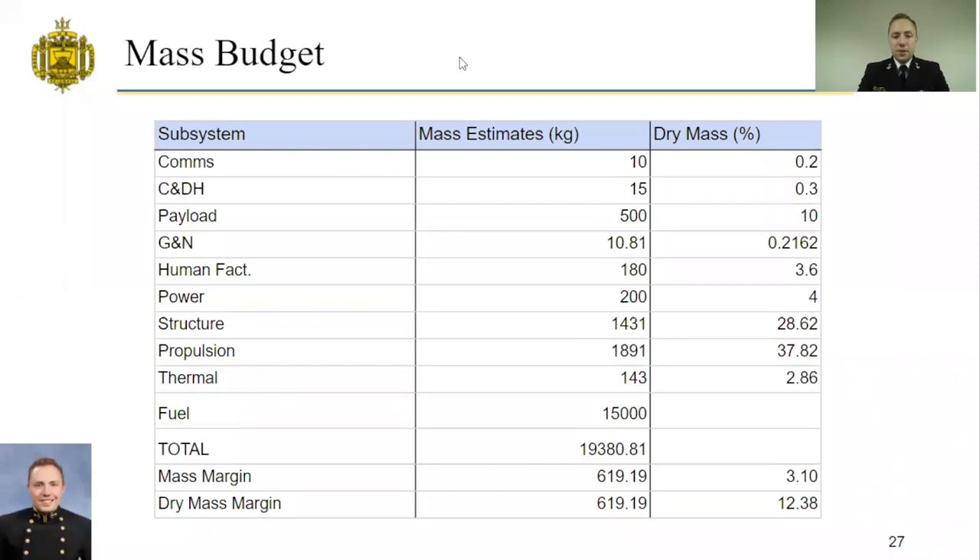I'm the structures specialist for the Maverick team, here to talk about the mass budget. The mass budget was primarily driven by the 5,000-kilogram dry mass and 20,000-kilogram wet mass mission requirements. From the table, you can see the allocated mass to each subsystem. Fully fueled, the Maverick fulfills its mass requirements with a 12.38% dry mass margin.